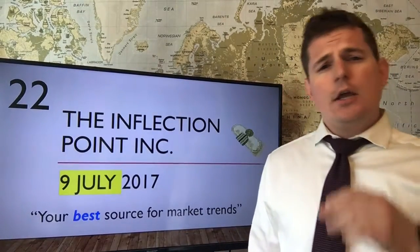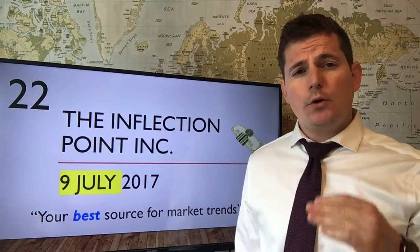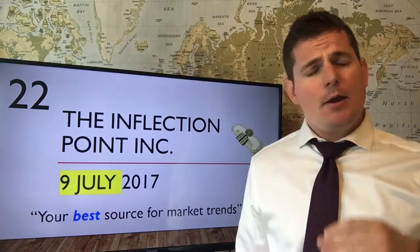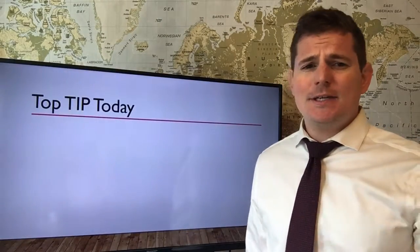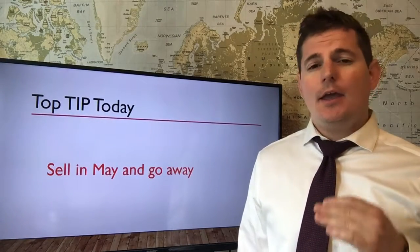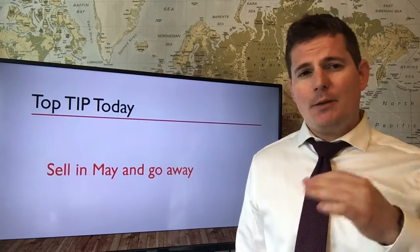Welcome to tip 100 training on how to position trade for millions in your chosen market. I'm super excited to be here today. Let's get right into it with the top tip: sell in May and go away.